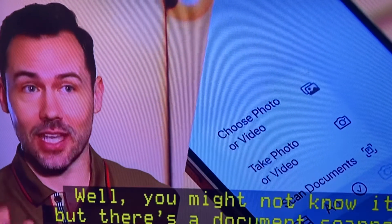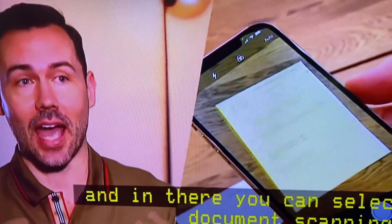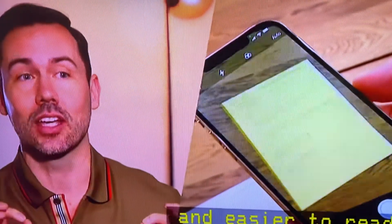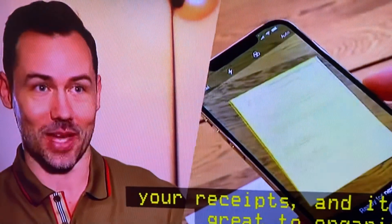There's a document scanner built into iPhones. You can access it by going into your Notes and pressing the camera button. In there, you can select document scanning. What it does is actually flatten out your document and stretch it so it looks good and easy to read. It's a lot better than using a camera to photograph your receipts, and it's a great way to organize all of those important bits of paper.